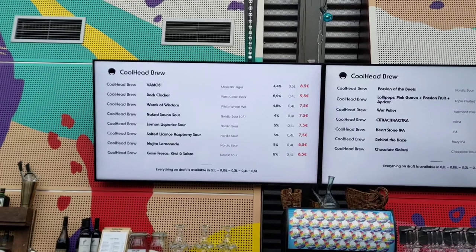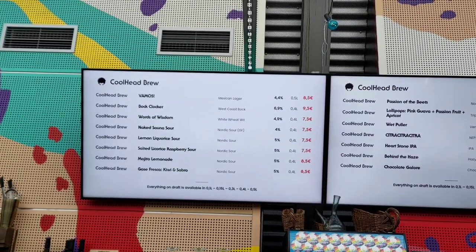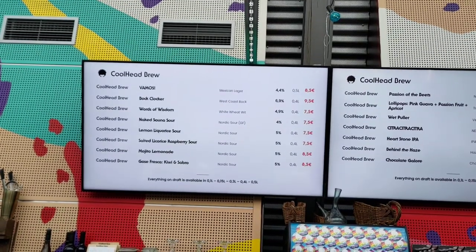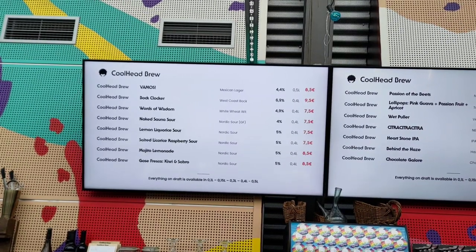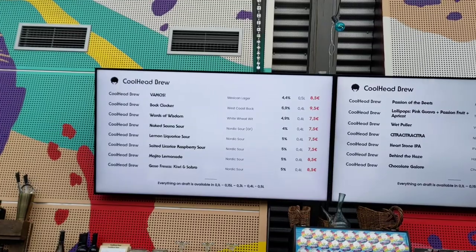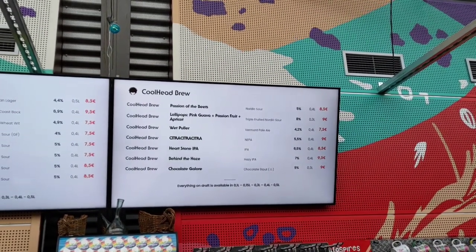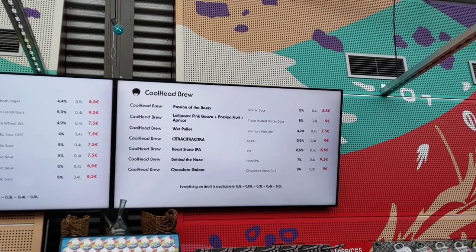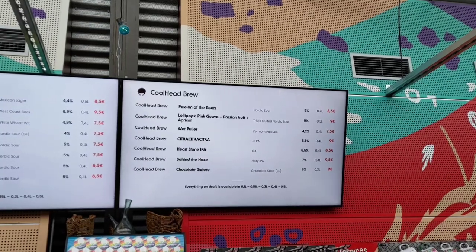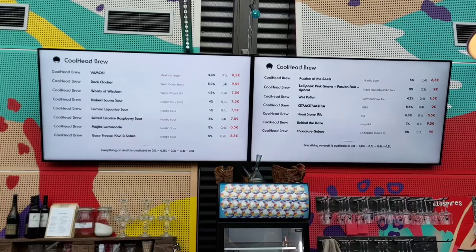It's a little bit quieter now, so we'll have a look at the Coolhead tap list. First off, they have the Vamos Mexican Lager, the Bok Clocker which is a West Coast Bok — that sounds quite interesting — Wands of Wisdom, a White Wheat Wit. Then they've got a few different Nordic Sours: the Naked Sauna Sour, the Lemon Licorice, the Salted Licorice Raspberry, the Mojito Lemonade, and the Goza Fresca Kiwi and Sabro. Coolhead are pretty good when it comes to those hot sours. They've also got the Passion of the Beets Nordic Sour, the Lollipops triple-fruited one, the Wet Cooler Vermont Pale Ale, Citra Citra Citra New England Pale Ale, Heartstone IPA, Behind the Haze Hazy IPA, and also the Chocolate Galore. Some really nice beers on tap here.